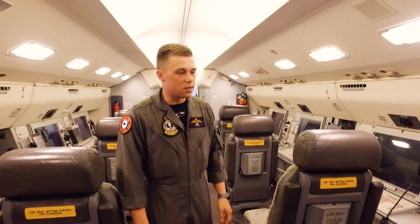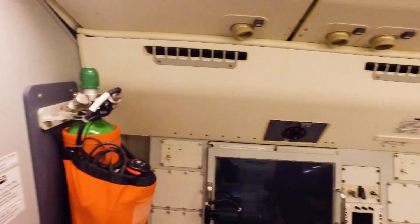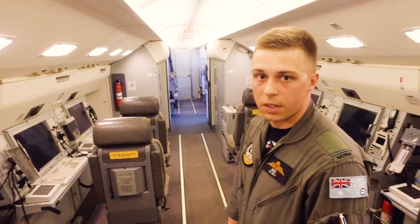Another big difference between a standard 737 and the Wedgetail is that there's safety equipment all over the aircraft. We can see there's portable oxygen systems on top of the standard oxygen in case we need to deploy for an in-flight incident, and there's also fire extinguishers throughout the whole aircraft in case we need to fight a fire on board.